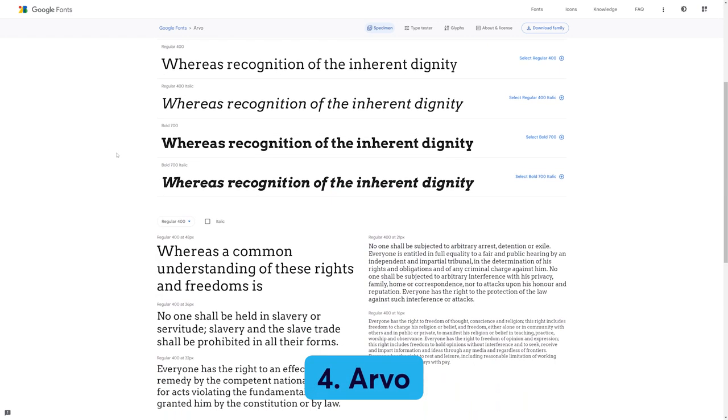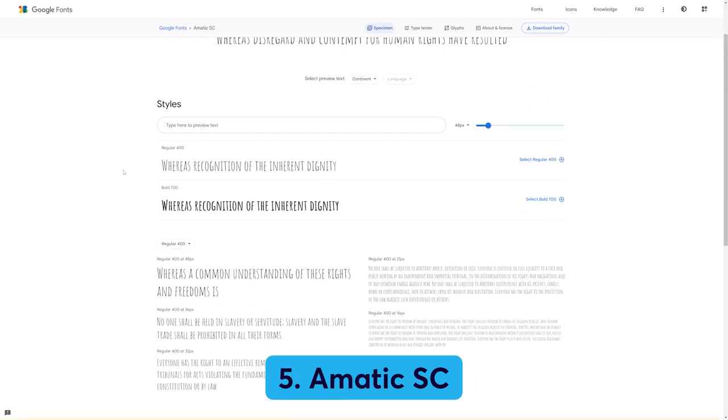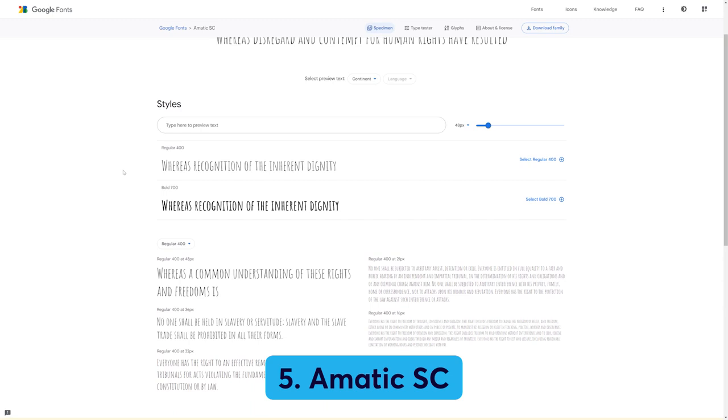Number four: Arvo. It's a smooth, flexible-looking font with its roots in geometric patterns. It's an easy-to-read serif font that has a traditional vibe without feeling stuffy or boring. Number five: Amatic SC. This lovely hand-drawn font is perfect for headings. It's simple and playful, and it doesn't sacrifice readability for style.